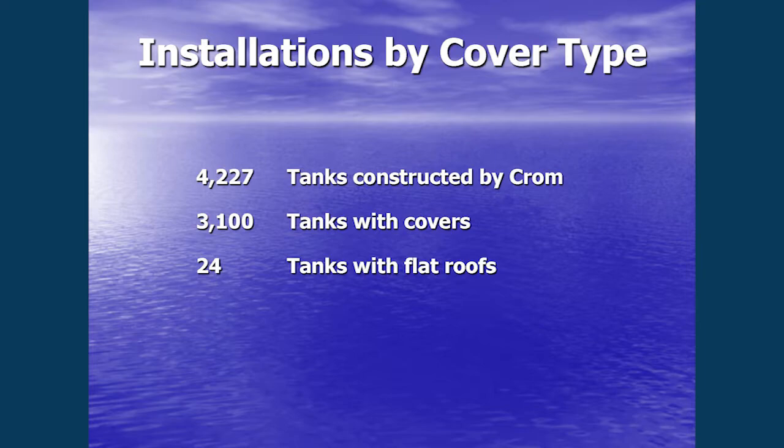I had staff look at all of the tanks we've built and wanted to know how many have been built with a roof. Out of 4,200, three thousand one hundred have been built with covers. And out of those, how many had flat roofs? Just 24. So most of the time it's going to be a dome — it's simply more efficient.